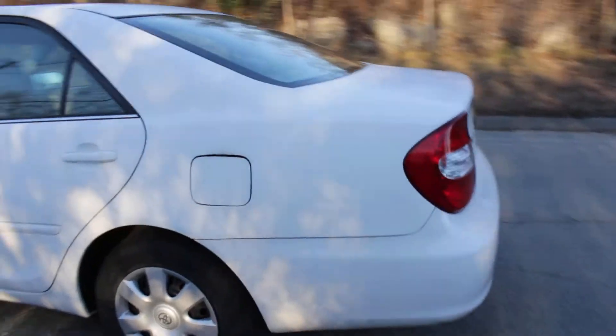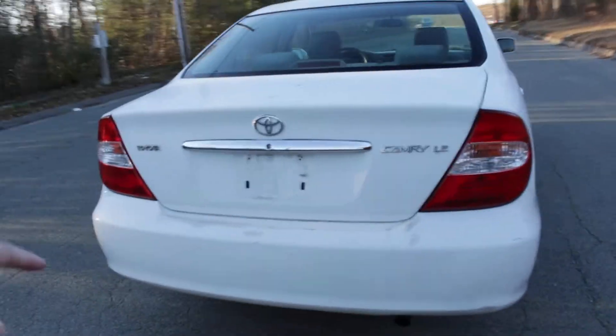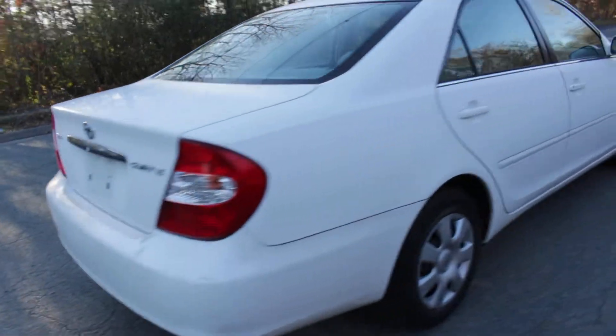There are a few minor scratches on the bumper and a little bit of peeling there. It's normal for a car of this age and mileage.